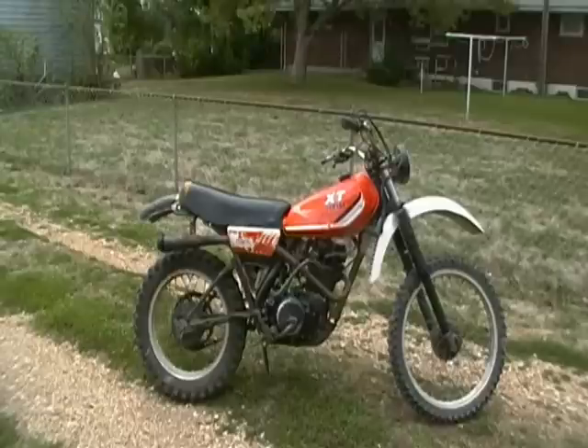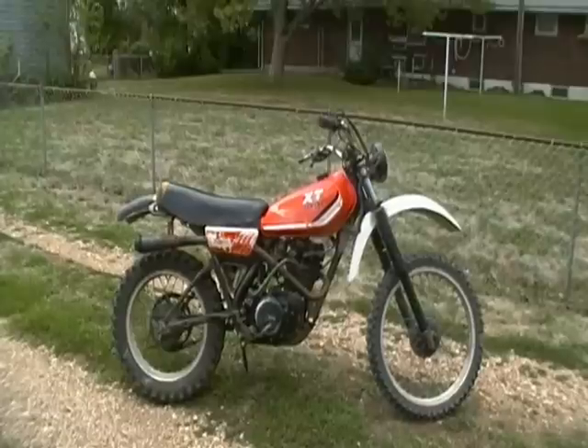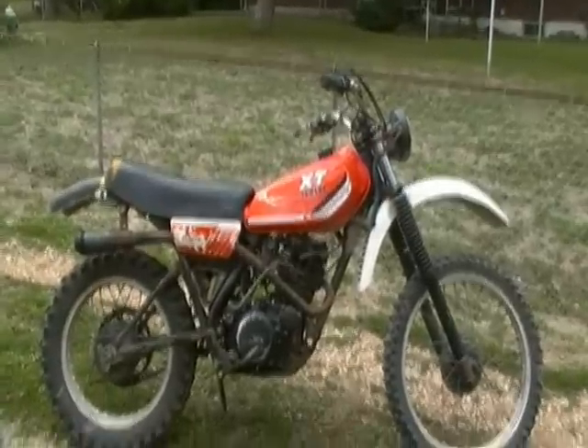Hey guys, look what showed up in my house yesterday — a 1983 Yamaha XT250 four-stroke enduro.